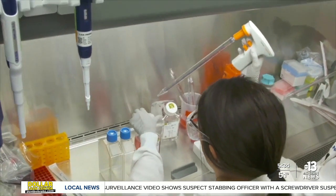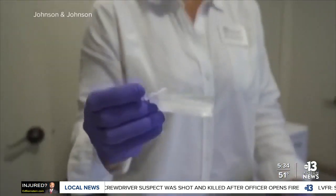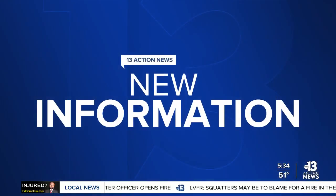Novavax is probably the farthest off — it's expected to roll out in a few months. Oxford-AstraZeneca probably won't hit the U.S. until April, but Johnson & Johnson could get approval as soon as this month. That was Derek Stoll reporting.